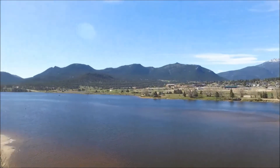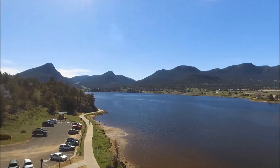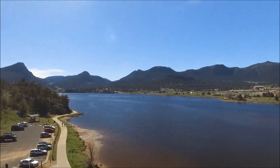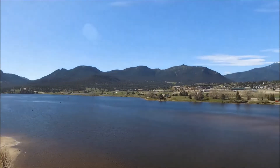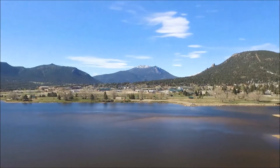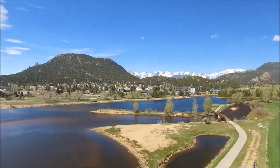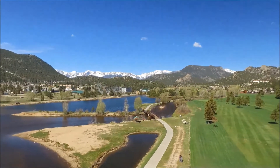I did talk to the Estes Park Police Department and they just asked that I stay away from people and try not to disturb the wildlife as much as possible. But you can see it's a pretty nice sized lake. There's a little sandbar there in the middle — absolutely beautiful area.